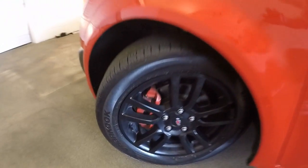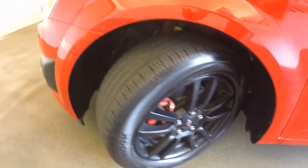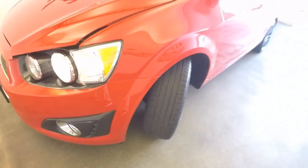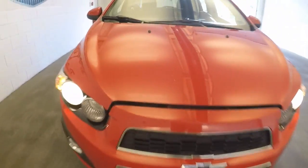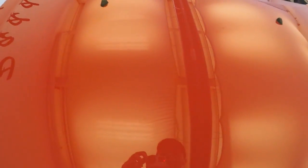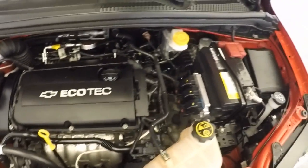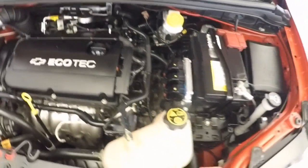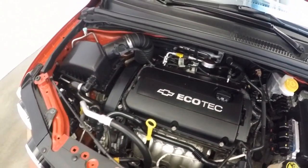Looking underneath the hood — again, nice black wheels with red calipers. This is a GM certified pre-owned vehicle. Under the hood you'll find that nice Ecotec engine, running nice and smooth with no problems.